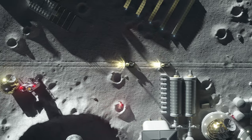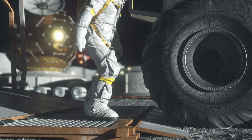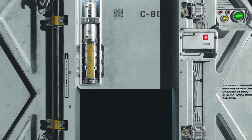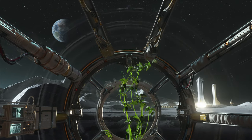The IMA is helping space agencies, companies, and institutions develop new Moon base technologies. Join us in our mission, and together we'll establish a permanent human presence on the Moon and beyond.